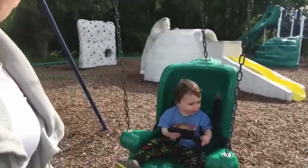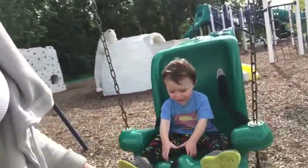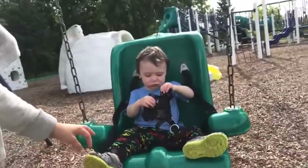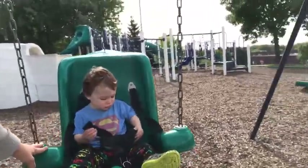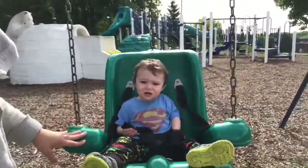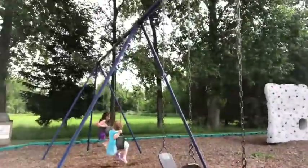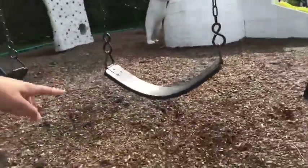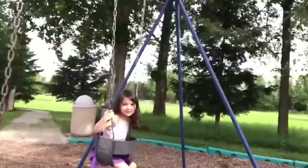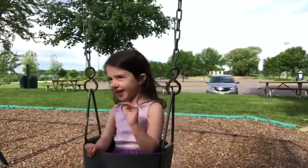The swing situation is pretty standard. There's one adaptive swing with a five-point harness that goes over the shoulders — I've never seen that style before. The seat looks a little smaller than others I've seen, but it gives you a good idea of what's available. Then they've got three regular swings, though there's quite a bit of distance from the ground to the top. And there's one baby swing, which my oldest Lucy loves — she wants to go really really high.